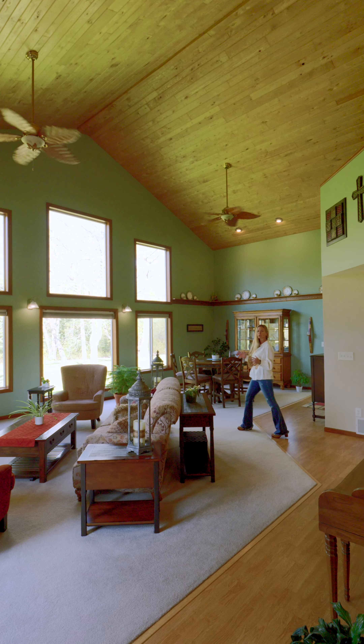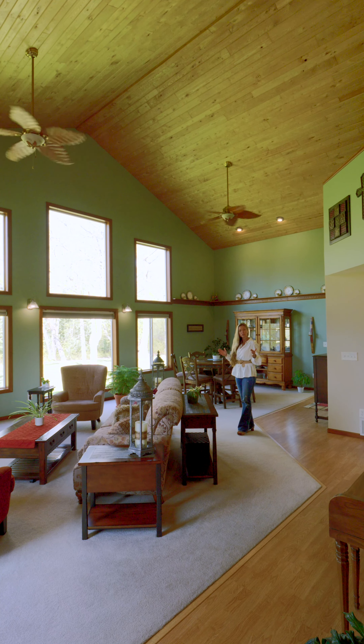This room features gorgeous vaulted ceilings and an expansive wall of windows from floor to ceiling, bringing the outdoors inside.